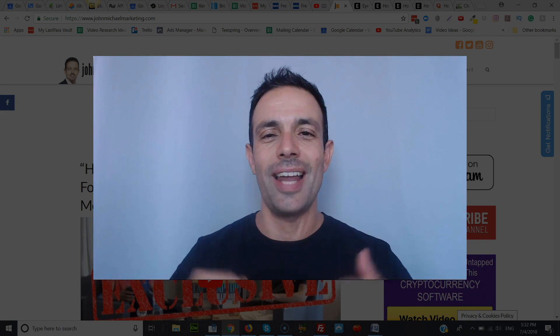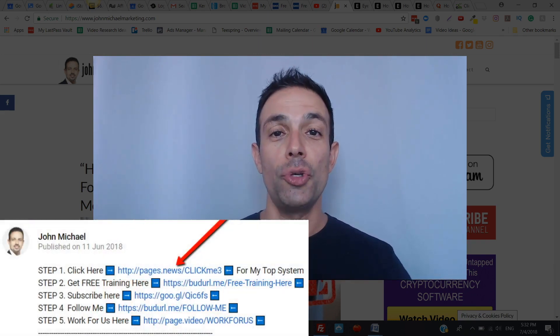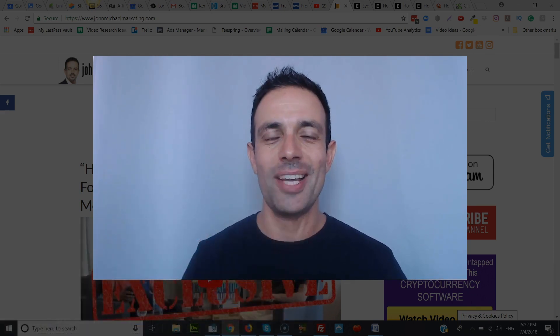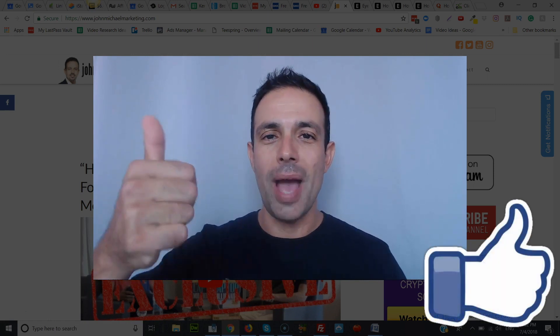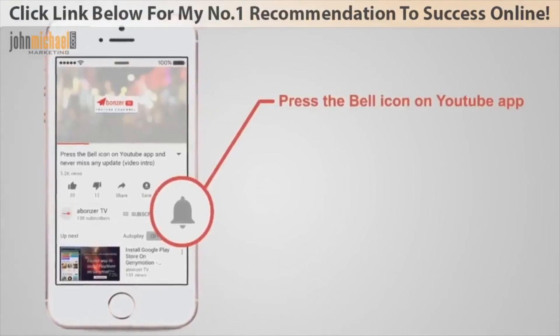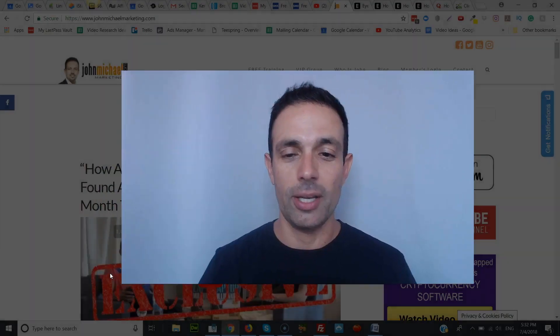But before we get into all this exciting stuff, let me quickly invite you to click on the link right below this video so you can get instant access to my number one recommendation to working online and earning an extra income from home. And if you're excited to see what's coming up, don't forget to smash the like button, subscribe to my channel, and select the bell icon so you get notified every time I launch a new video on different ways to work from home and earn an extra income online.